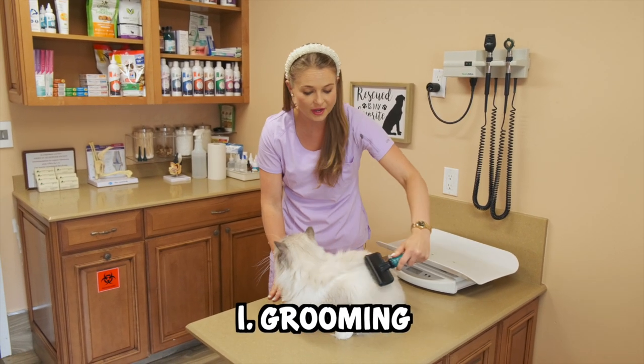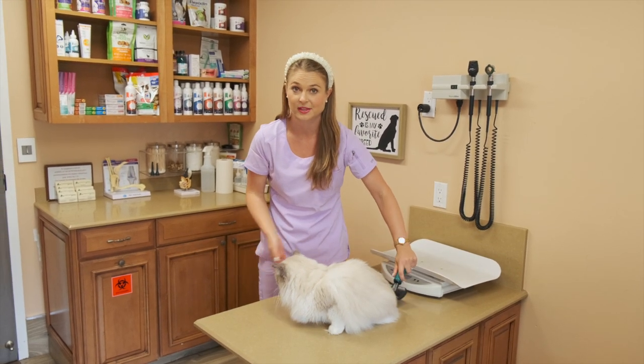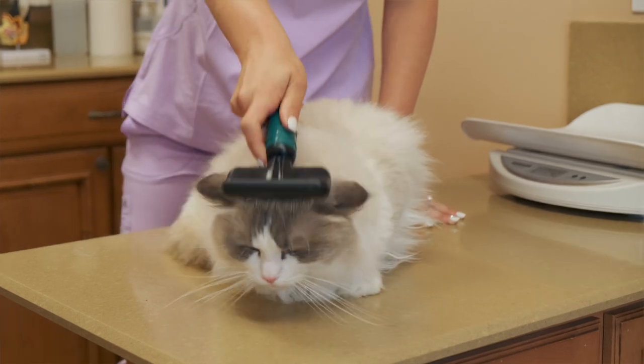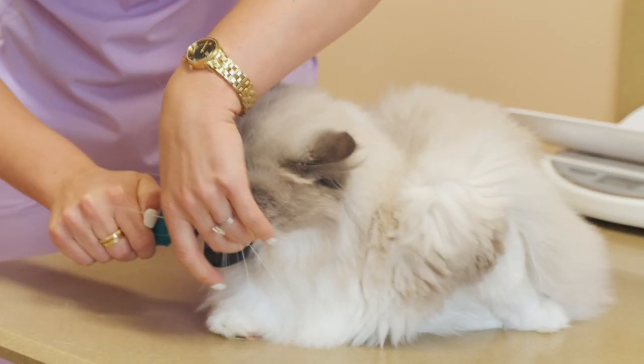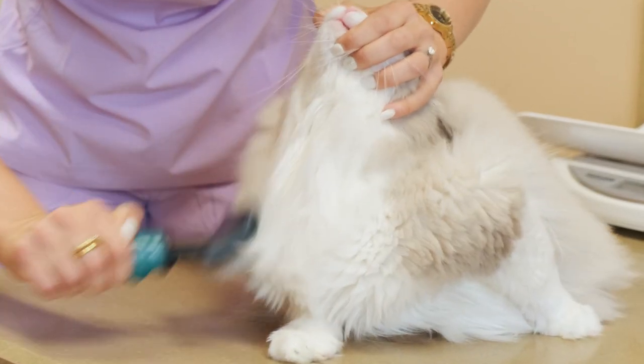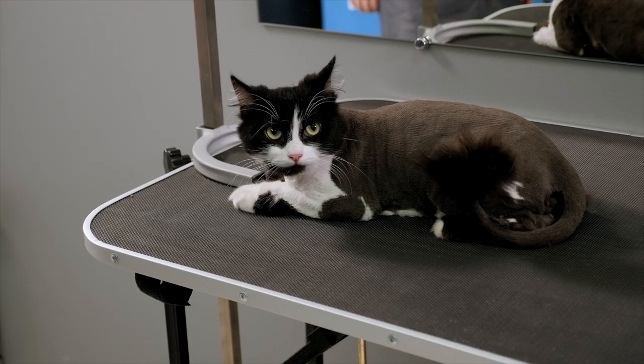This will cut down on how much loose fur they have to ingest when they're grooming themselves on a daily basis. So simply brushing them every day will help cut down on the hairballs. Also, you can get your cat groomed, and you can have them shaved down into a cute lion cut, which not everyone prefers, but I think it looks pretty cute on some of the long-coated cats.